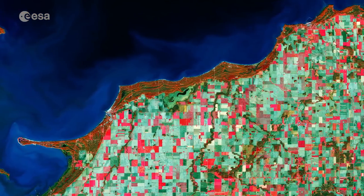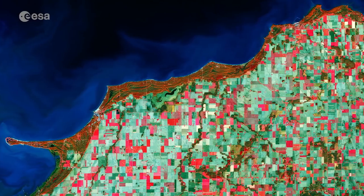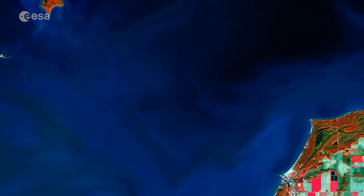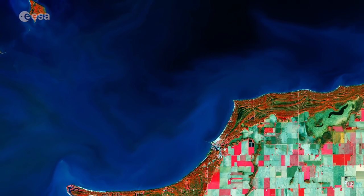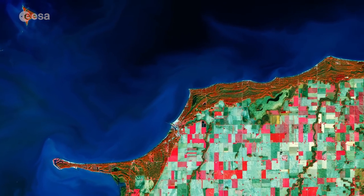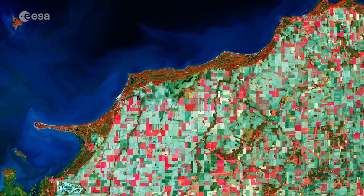The Copernicus Sentinel-2A satellite takes us over Lake Huron, the second largest of the five Great Lakes of North America. Bound on the north and east by the Canadian province of Ontario and on the south and west by the state of Michigan in the U.S., Lake Huron was the first of the Great Lakes to be seen by Europeans in 1615.